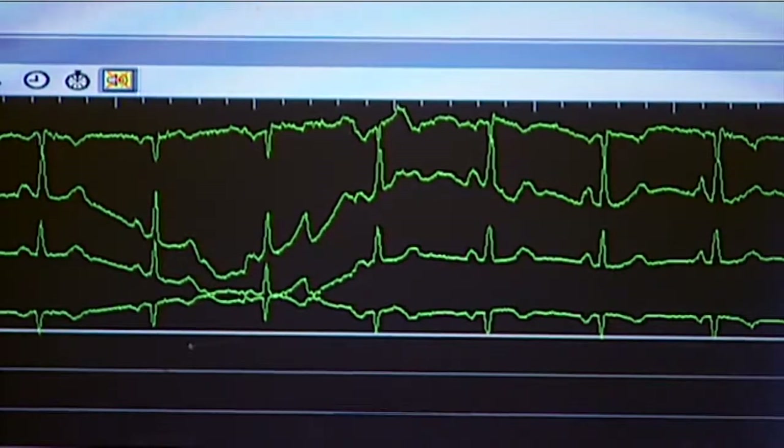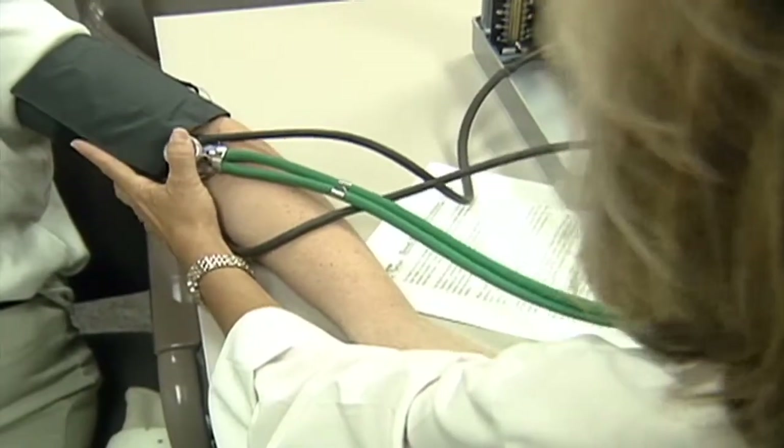Don't underestimate the EKG, which packs a powerful punch. Even though it's a simple test, it can give us a lot of information — it can look for heart arrhythmias, irregular heartbeats, and it can also give us information about whether there's been an old heart attack.